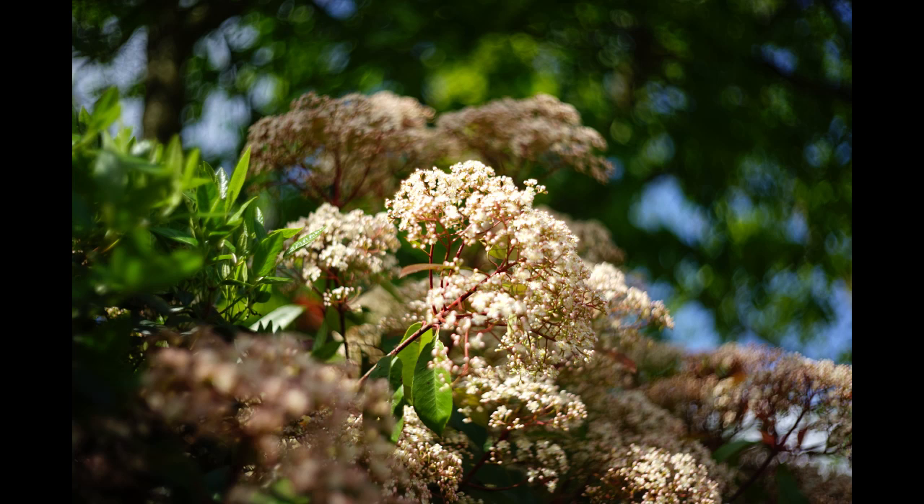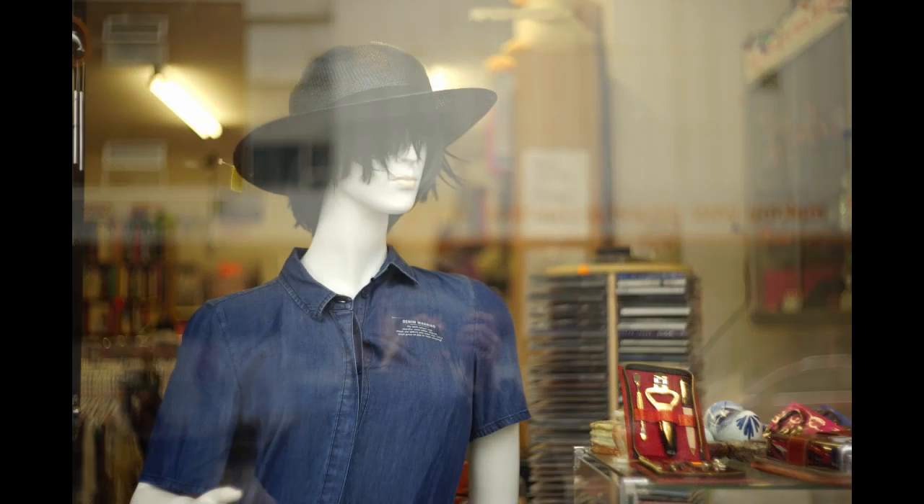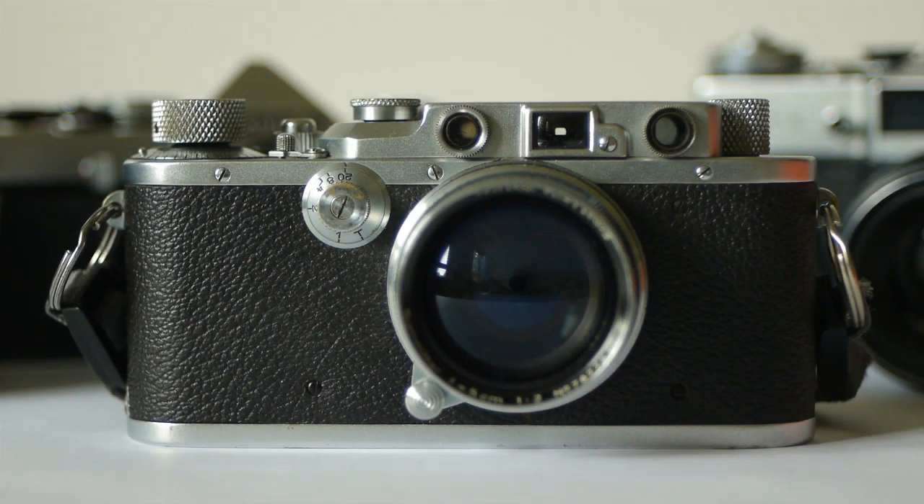So you're not going to get too close to your subject — this isn't a camera for macro shots. But use it within its limits and it's a beautiful little performer. The lens is collapsible, and when it's collapsed the camera has very small dimensions indeed — it will go into a pocket, admittedly a fairly large pocket. The beauty of this camera is that it's very small and portable. That was a selling point when these cameras were new, and it's still a selling point today. There are very few 35mm cameras that have the small dimensions that these Leicas have.